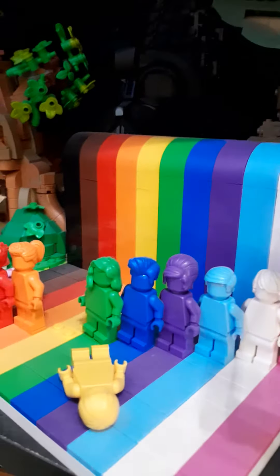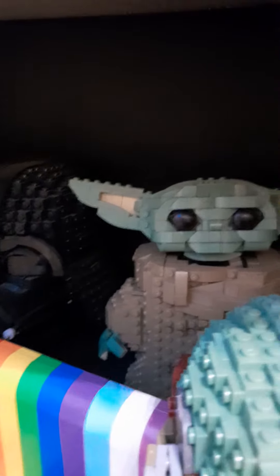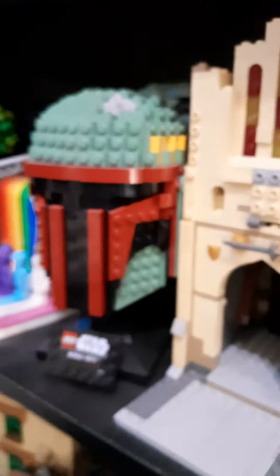I got Winnie the Pooh with the light kit, Everyone is Awesome, I got Darth Vader, The Child, and The Mandalorian.